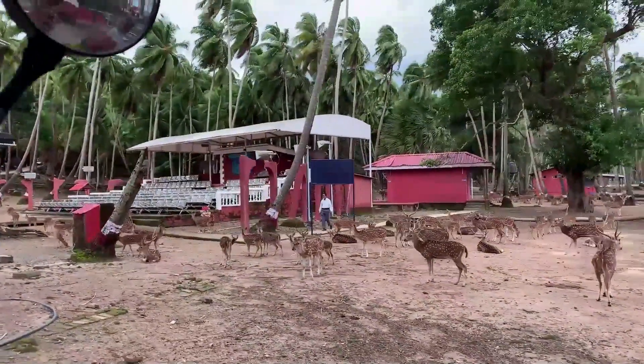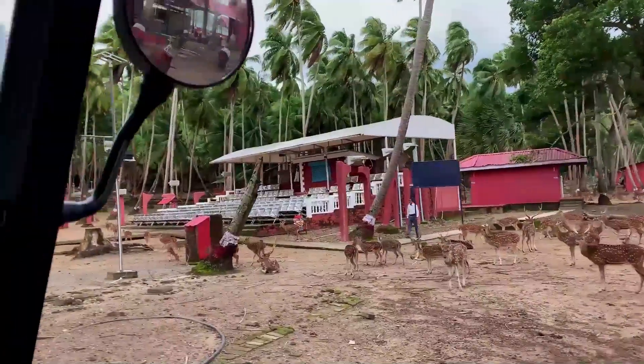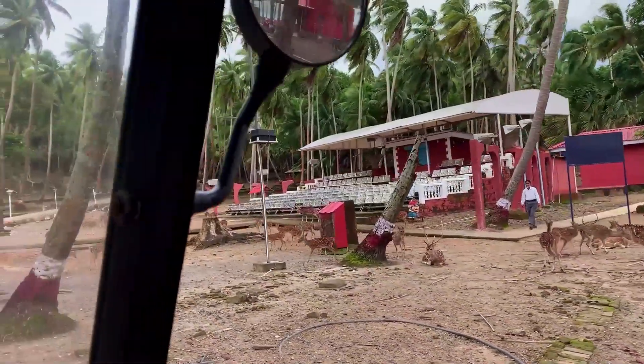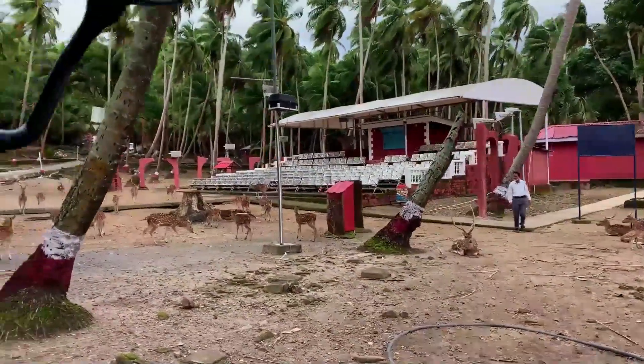There is a scenic lighthouse at the other end of the island which offers breathtaking views. The ferry ride costs around 150 rupees for Indian citizens and 600 rupees for foreign tourists.